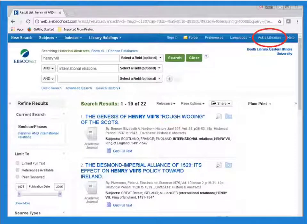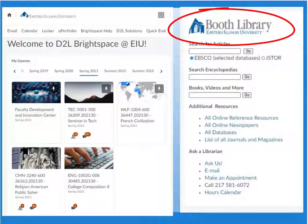Within many databases, look for the Ask a Librarian link, or click Help for the database's own help options. Even inside your D2L course, look for the Booth Library Services widget and you'll reach Ask a Librarian.